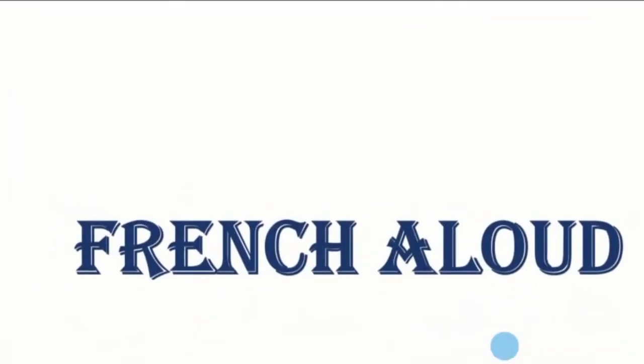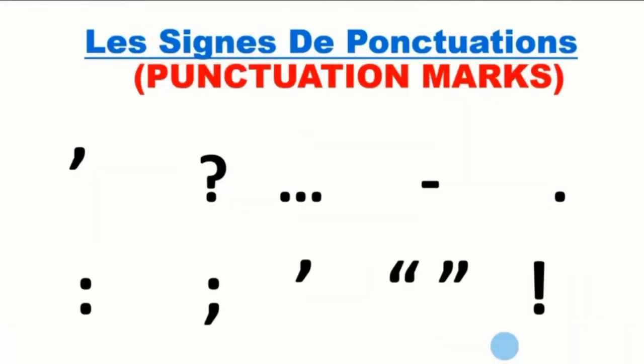Hello, welcome to French Aloud. In this video, we are going to learn the punctuations in French — les signes de ponctuation. In French, we make use of the punctuation marks just as in English. However, the French have a different way of calling the punctuations. So in this video, I'm going to teach you how the punctuation marks are called in French and, most importantly, how punctuations are dictated in French.